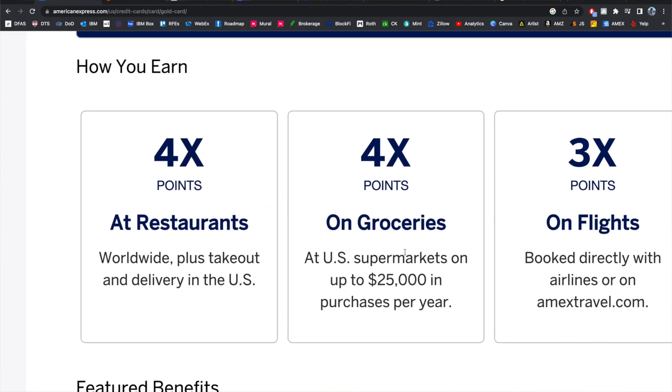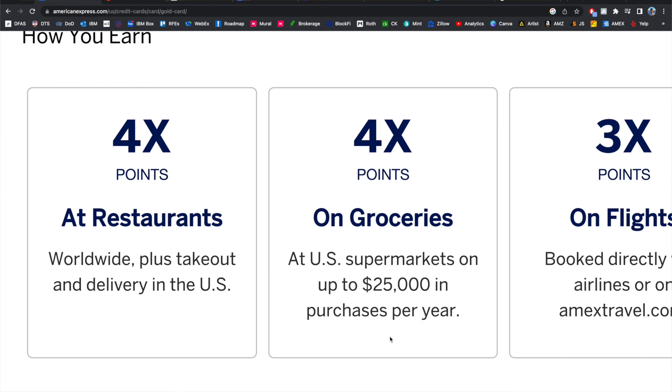The next part of the point structure, which is pretty great, is that you get 4x points on supermarkets in the United States. This is capped at $25,000 in purchases every year. But honestly, if you're spending more than $25k on groceries every year, you're probably not worried about earning points on those groceries. After you hit your $25k cap, you then get 1x points for the rest of the year.